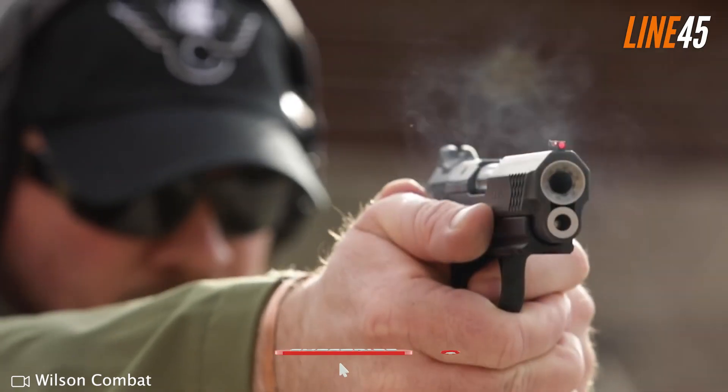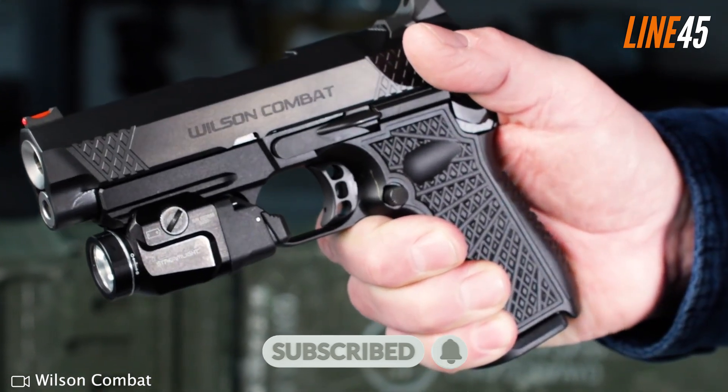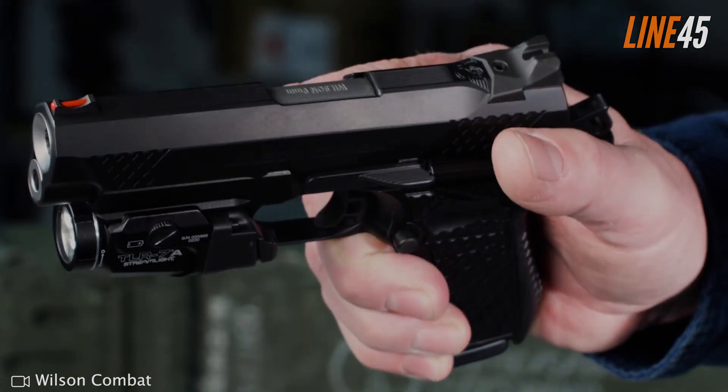Thanks for watching. If you want to see more gun videos like this, click the subscribe button and notification bell. Take care and stay safe.